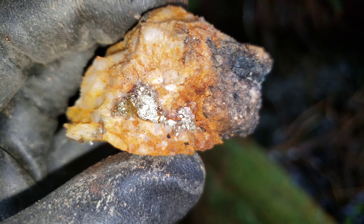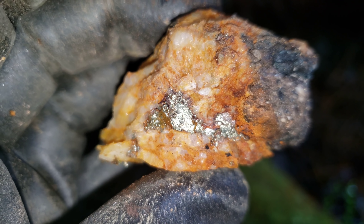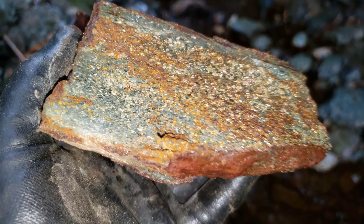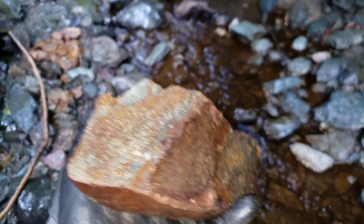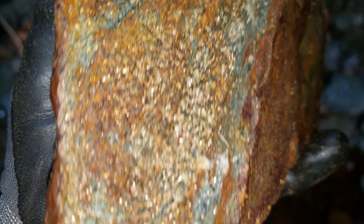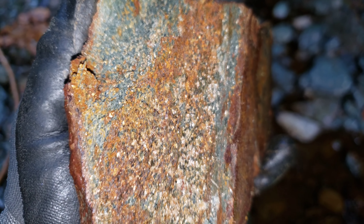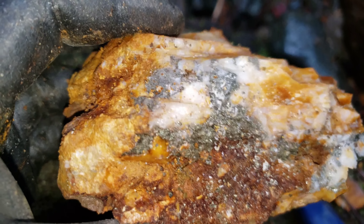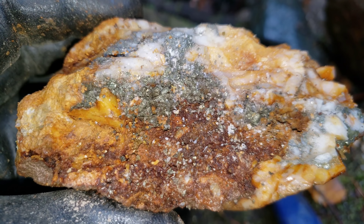Another piece of quartz here with chalcopyrite. And like most of the host rock in this area, you have disseminations of iron pyrite running with chloritized schists. More float material - pyrite with quartz.